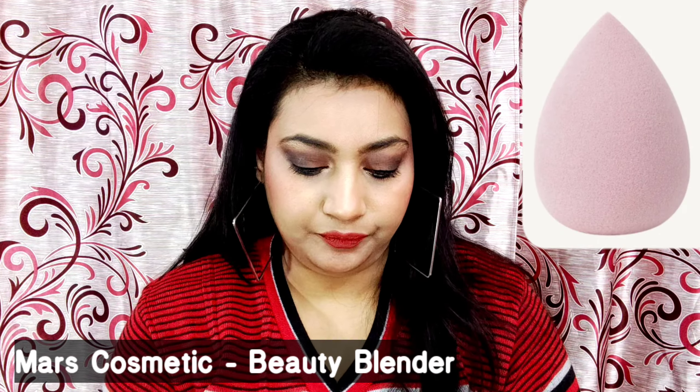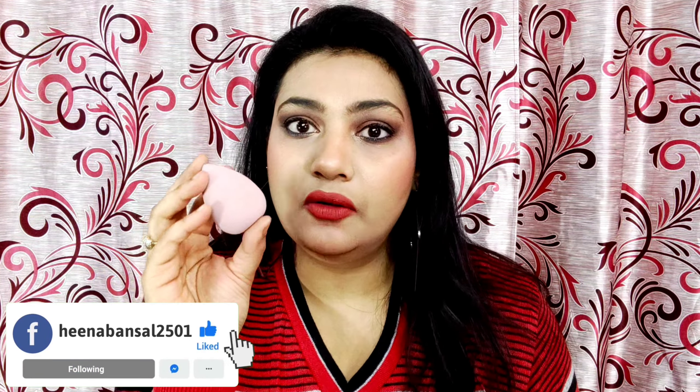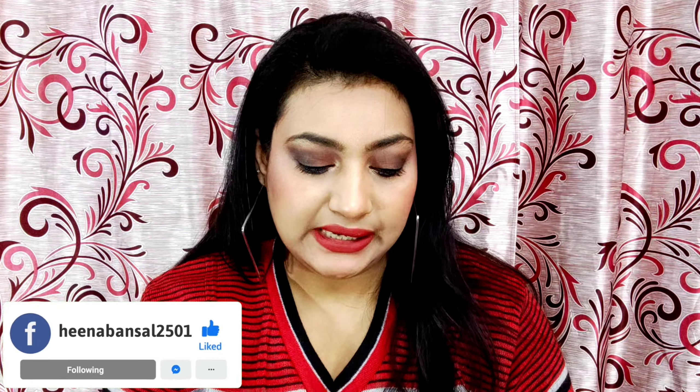This beauty blender has an MRP of ₹229 but you can get it for ₹199. It has a lilac, purple tone. Many influencers have talked about it, so I wanted to try it — otherwise I usually use the regular color beauty blender. This one is smooth and bouncy. I haven't wet and squeezed it yet, so let's see how the result is.